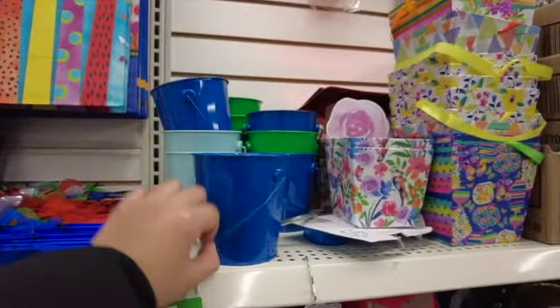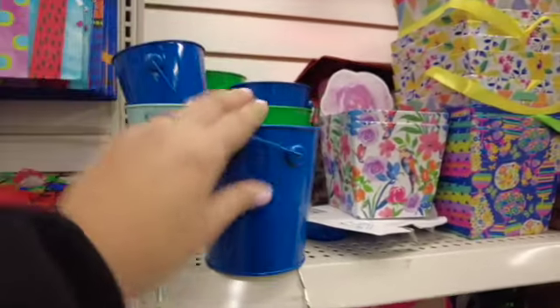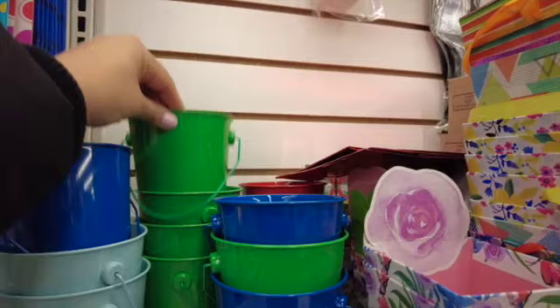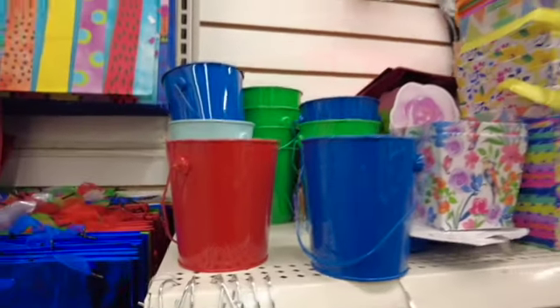These little buckets are also new — I haven't seen them at any of my stores. They had different colors: royal blue, green, lighter blue, and red.